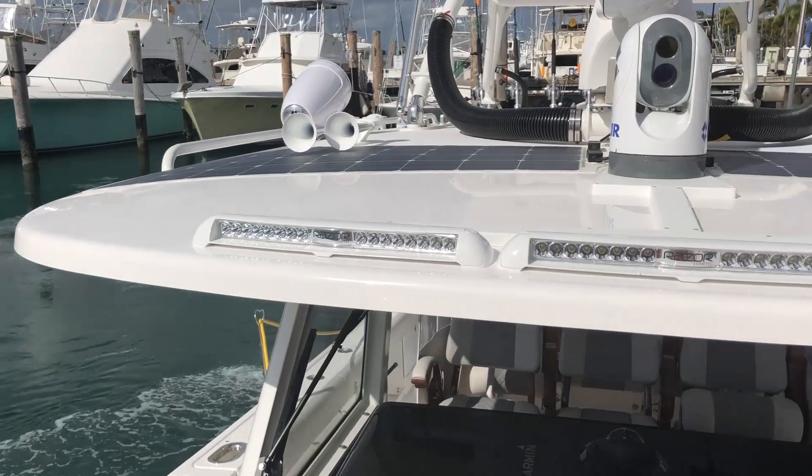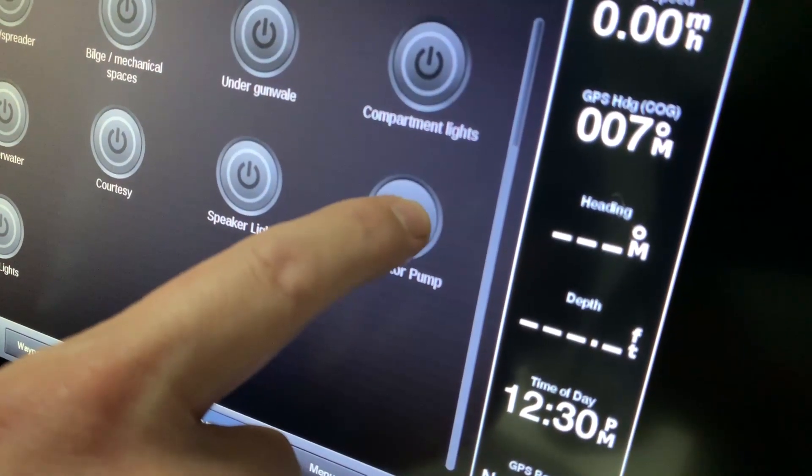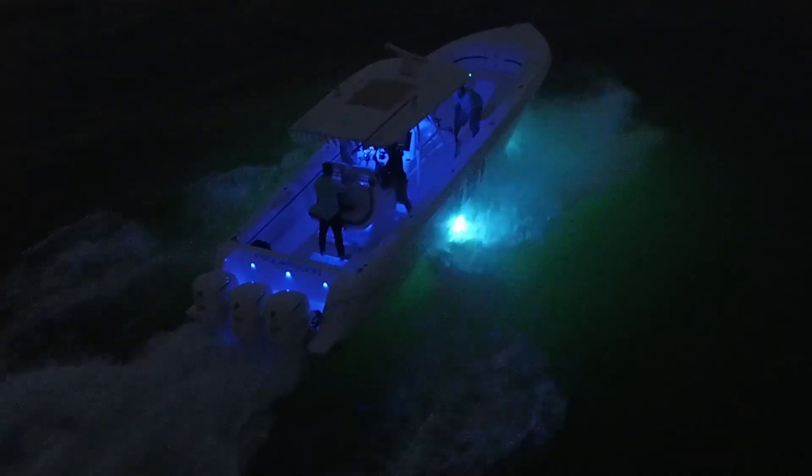Any DC device or group of devices with a power draw less than 25 amps, such as a pump or motor, can also be controlled through the POCO system, unleashing multiple configuration possibilities.